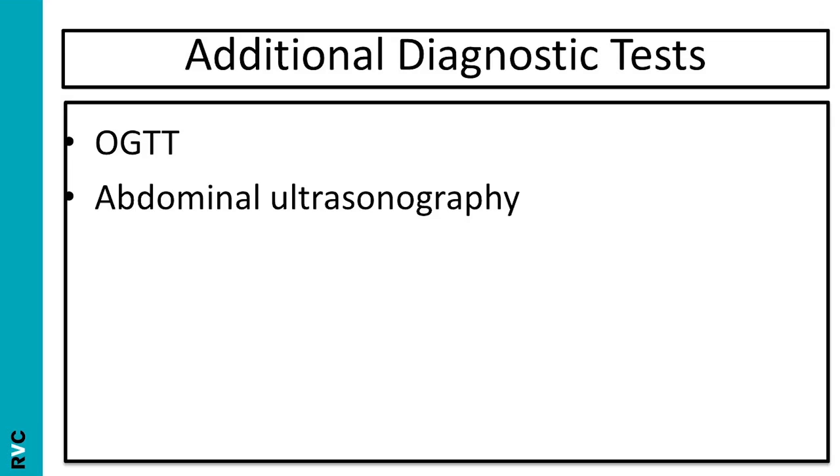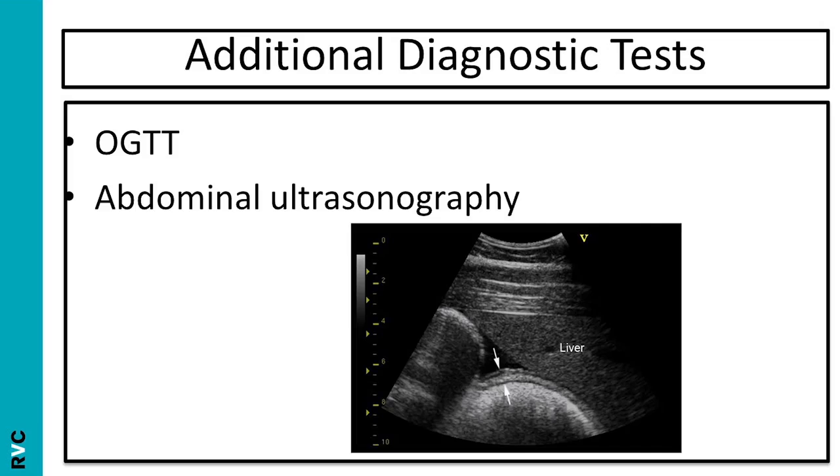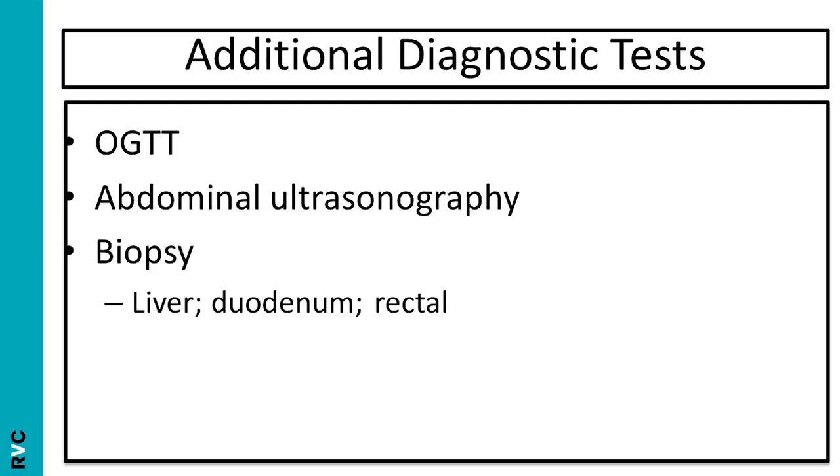In certain cases, abdominal ultrasonography may be appropriate. All the organs within the abdomen can be examined, including the liver, spleen, kidneys, small intestine, large intestine, stomach and peritoneal cavity. It may be appropriate to perform a biopsy — for example, if you suspect liver disease, then the liver should be biopsied under ultrasound guidance. If you suspect inflammatory bowel disease or alimentary neoplasia, then the duodenum and the rectum can be relatively easily biopsied; the duodenum is biopsied via gastroscopy.